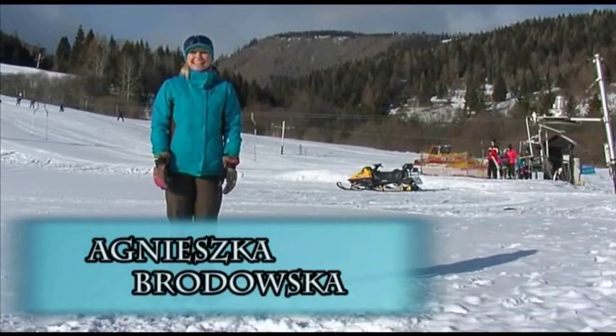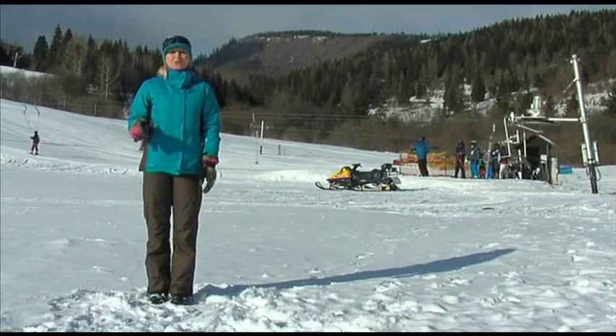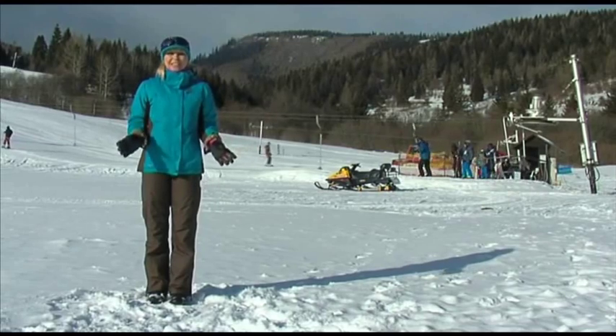Welcome to Słowacka Jazda. This time we have come to Słowacki Raj, a region located at the top of the Tatra area. Today we will find out where you can ride in the mountains around Poprad, and whether tourists here also have to use a helmet (kask).